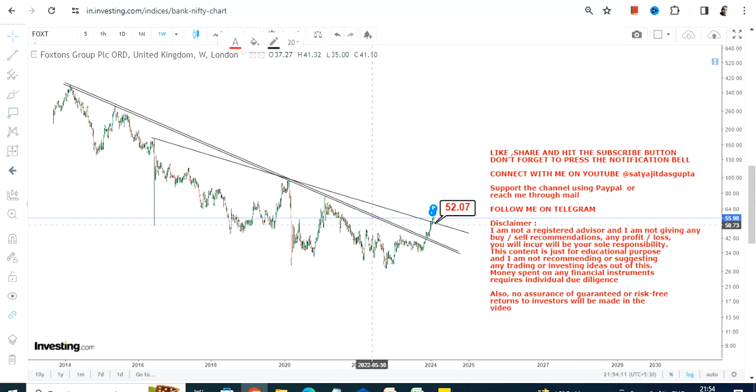Because the breakout has happened and the upside has already started, we have two very important levels to look at right now: 52, which is your support, and 39 as far as the stop loss is concerned.